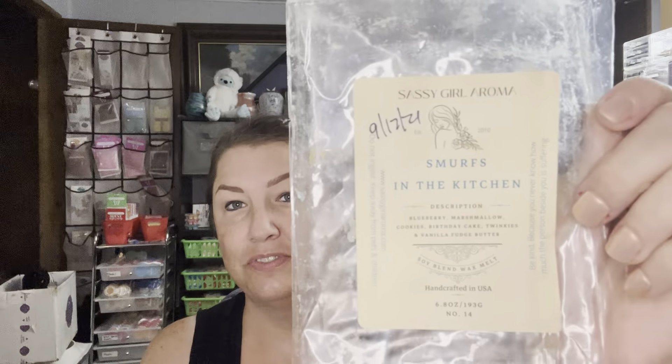Huckleberry Zucchini — not near as good as Elderberry Zucchini. This is zucchini, sugar, and huckleberries. It was still really good, but elderberry definitely takes the cake when it comes to that one. My absolute ride-or-die favorite blueberry is Smurfs in the Kitchen. This one I will continue purchasing for decades if she pours it. It's blueberries and marshmallow — so it's blueberry with her In the Kitchen blend, which is marshmallow cookies, birthday cake, Twinkies, and vanilla fudge butter. It is my absolute favorite blueberry blend of any vendor, hands down the best blueberry ever.